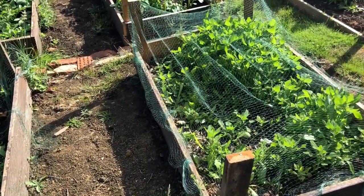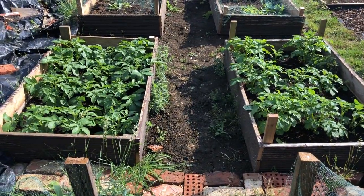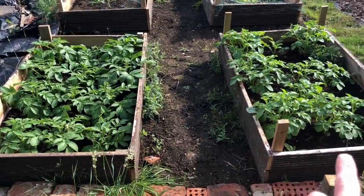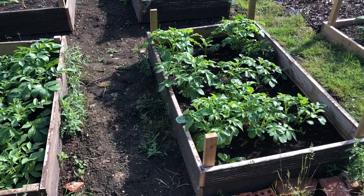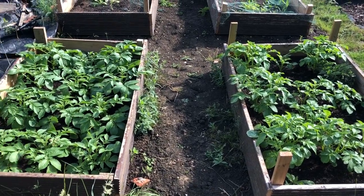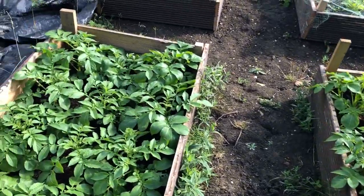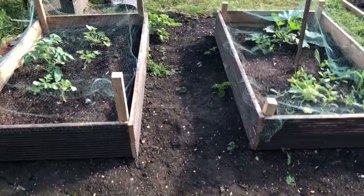The next two beds have got main crop potatoes in — or, sorry, one of them's main crop and this one is second early. These should come up after our first earlies are all done. They've both done really well this last week with all the rain and heat — they've come up really well. I'm pleased with them and they haven't really got any weeds actually, so we're lucky there.